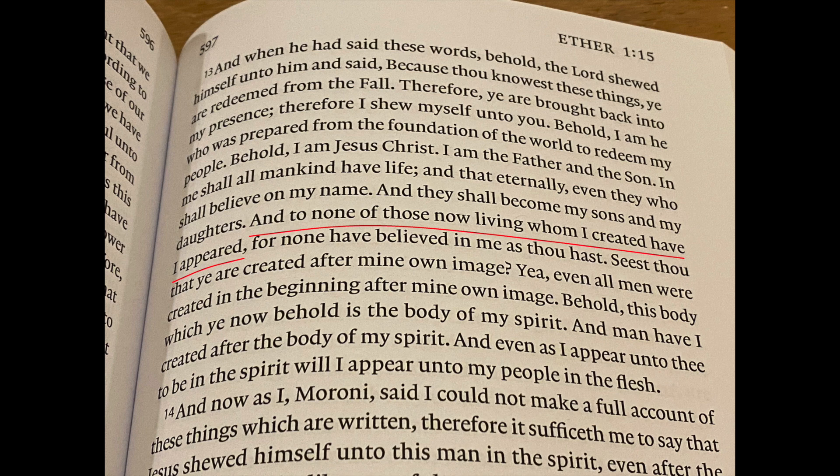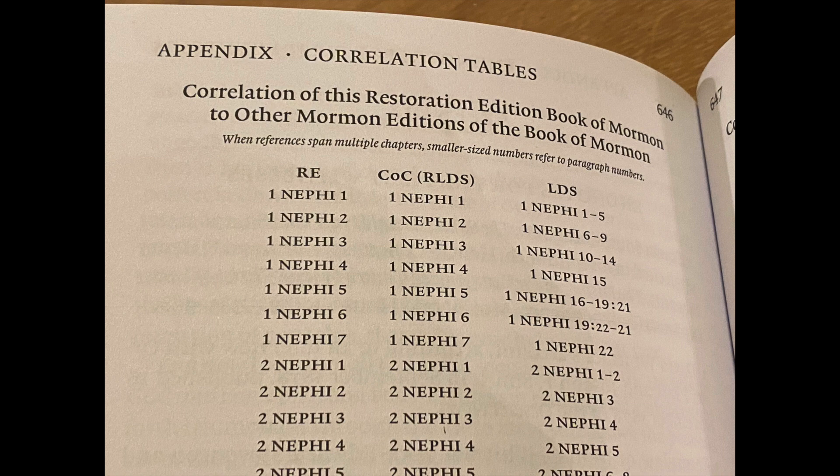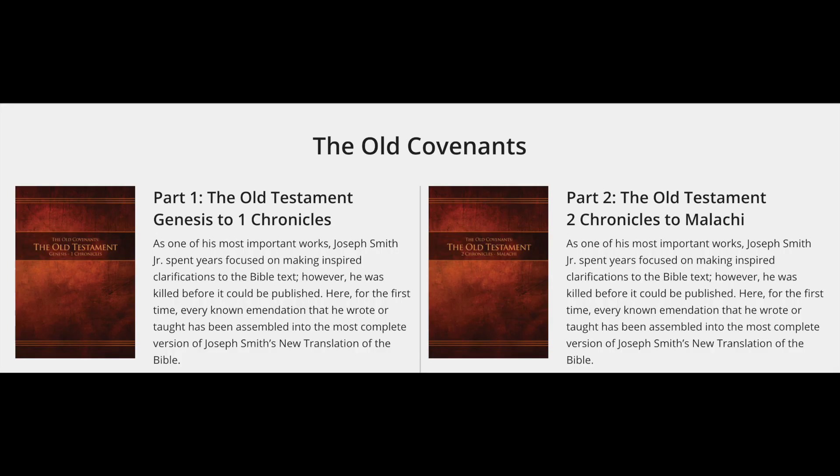The end of the Book of Mormon ends on page 644, with a versing correlation table between this edition and the Salt Lake edition and Community of Christ, or RLDS, editions. It's interesting that this New Covenant edition is part of a collection of new printings published by this movement.